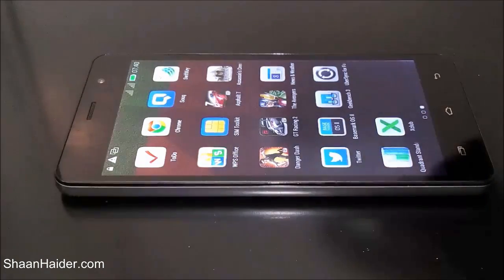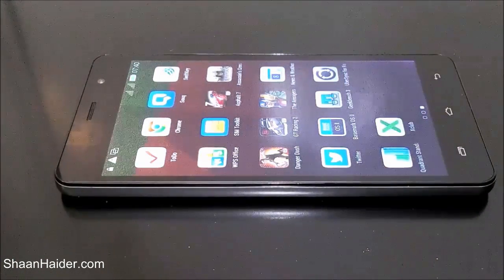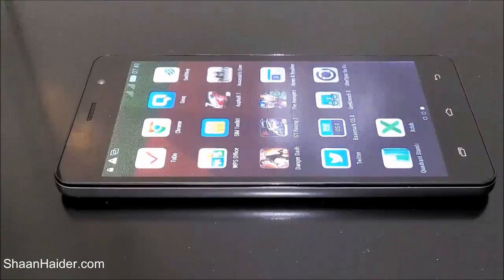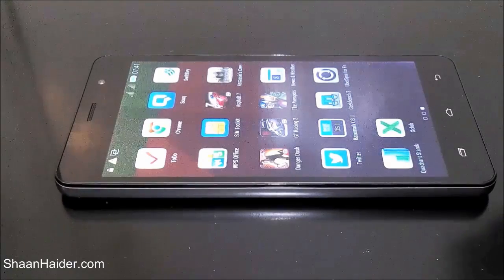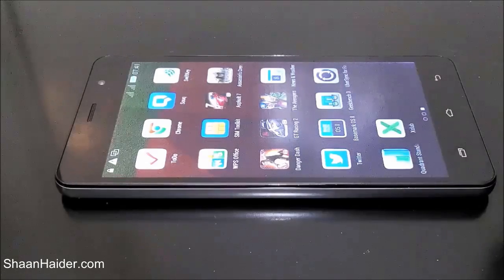You can see our previous benchmarking videos on our channel — there are lots of benchmarking test videos there. You can watch those videos, compare the scores with the Infinix Hotnote to get a better idea, and get a clear picture of how good the Infinix Hotnote is with respect to other devices available in the market.